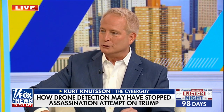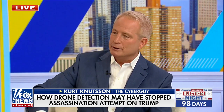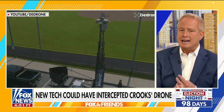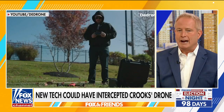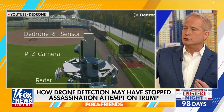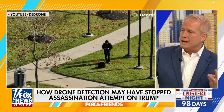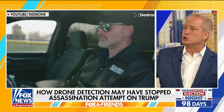Technology that I'm about to show you could have easily detected that drone. It's called D-drone, and it's one of the best drone detection technologies. It can do three things really well. One, it can see the drone in an area — it's mobile, Secret Service could have been using this easily on site. It will detect the drone, and it will also tell you where the controller for that drone is located. So they would have been able to detect exactly where the alleged assassin was located two hours ahead of time. And three, if they wanted to, they could disable the drone mid-flight.